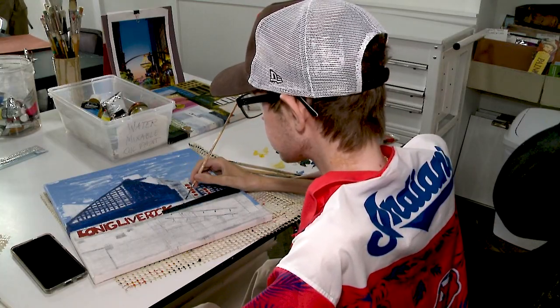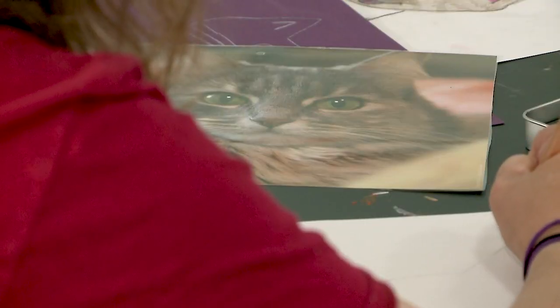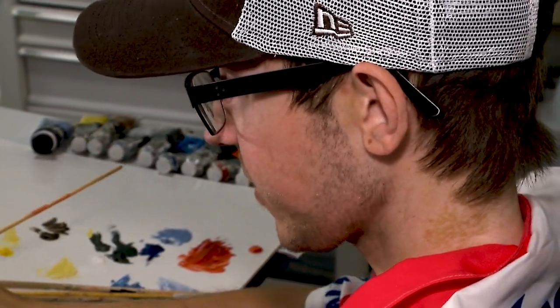Well, hopefully it's not by my art — by everybody's art. Because there are a lot of good artists that we have here.